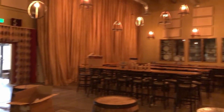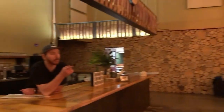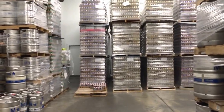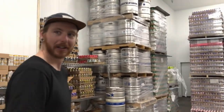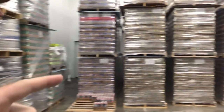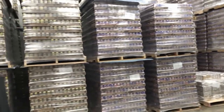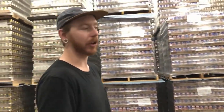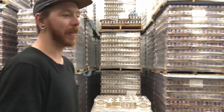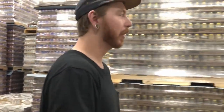Straight back through those windows is another piece of the barrel aging program — this is the room you'd want to get locked in at the Oscar Blues plant. Look at all this beer. From the time the beer gets packaged before it ships, it comes immediately to this cooler, stays cold the whole time, and when it's shipped it goes on a refrigerated truck to a refrigerated distributor.